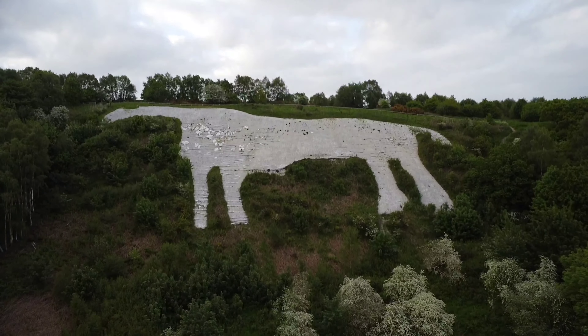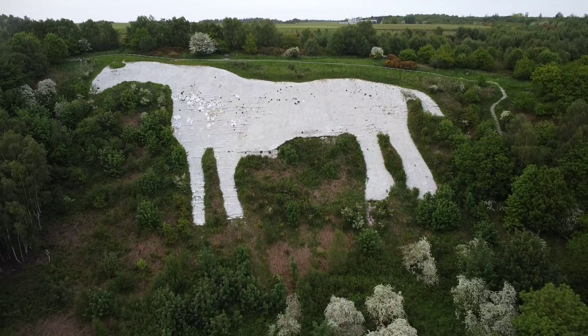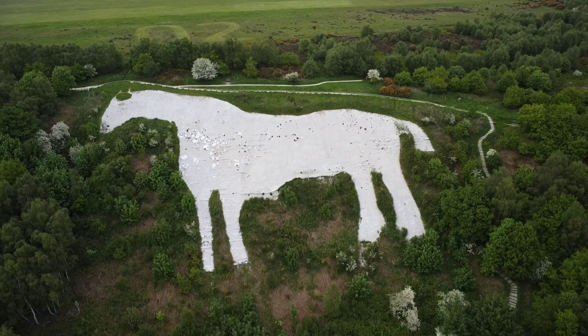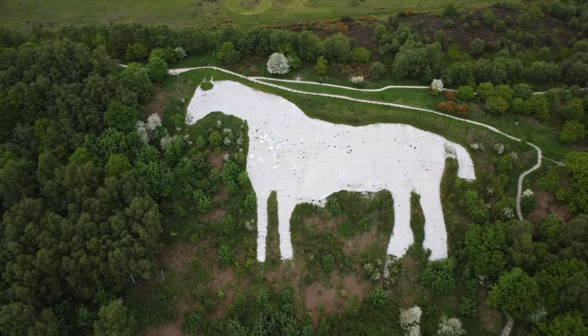Hello everybody and welcome back to the channel. Today we're up at Kilburn in North Yorkshire to visit Britain's largest white horse. This white horse shaped figure is situated on the steep slope at Ralston Scar, just outside Kilburn in North Yorkshire.